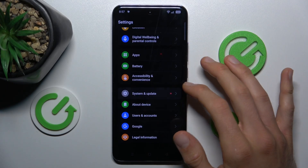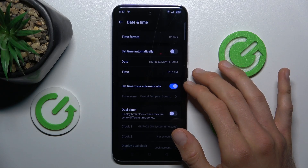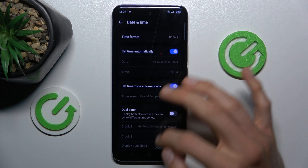In Settings, scroll down and choose System and Updates, then the Date and Time option. As you can see, our Set Time Automatically is off — to fix our problem we need to switch it on.